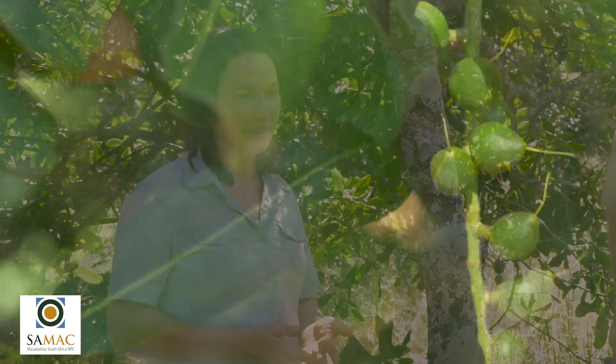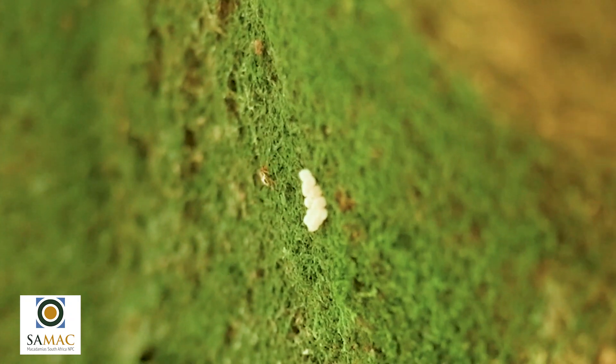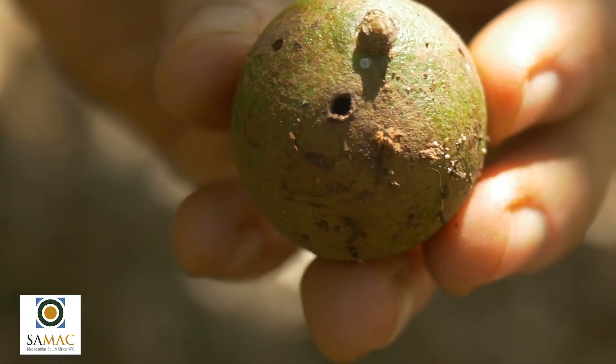Running through the phenology of the macadamia tree, after nutset it's important to start looking for stink bugs as well as nut borer, and to make sure that you intervene soon enough — which is normally around the nut drop period — to prevent egg laying in the orchards.